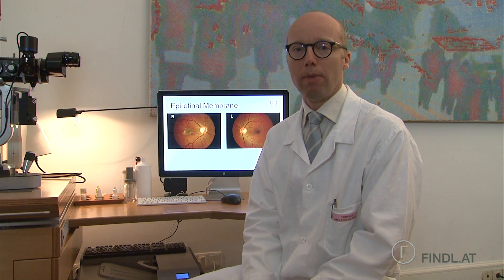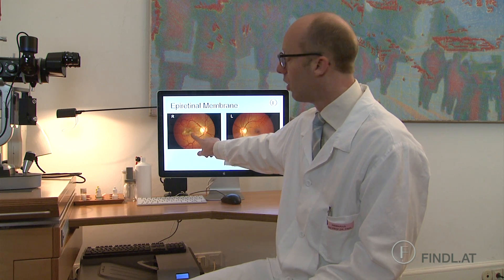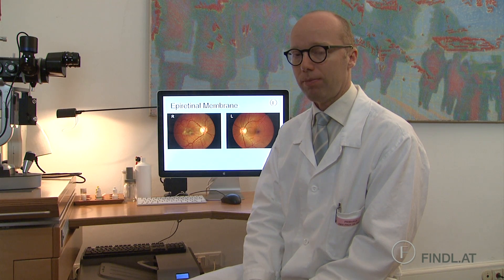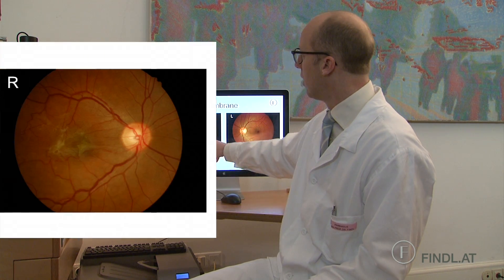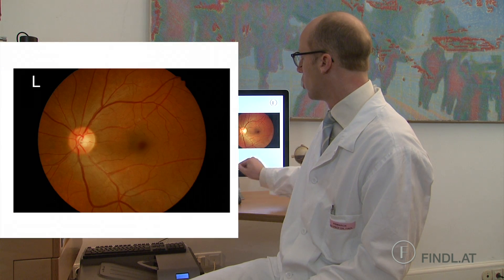One relatively common cause of poor vision can be something called an epiretinal membrane or macular pucker. This is not age-related macular degeneration, which is a completely different disease. What happens in epiretinal membranes or macular pucker is that a thin membrane grows on the top of the retina on its inner surface. Here you can see the right eye of a patient with such an epiretinal membrane and the left eye, which is normal.